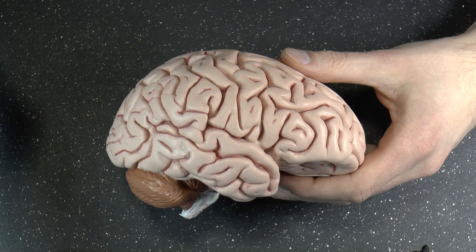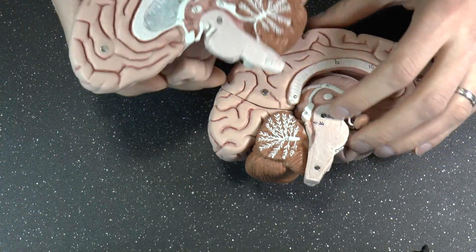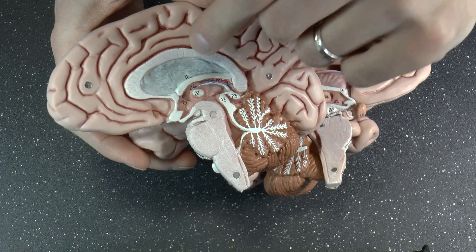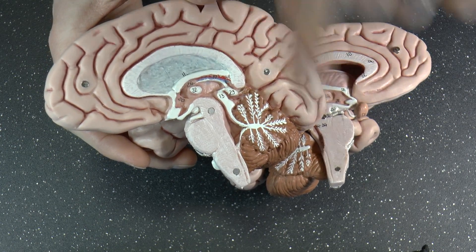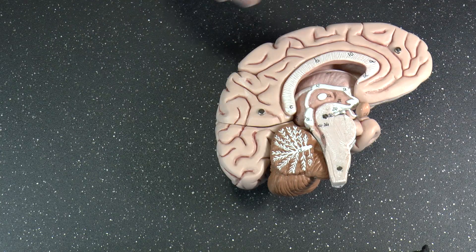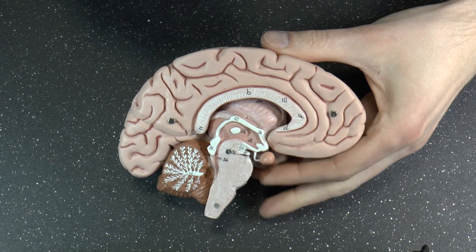Opening up the brain: the grayish bit you see here is the septum pellucidum — meaning 'clear fence' — a very thin membrane that separates the two lateral ventricles. The lateral ventricles are the only ventricles you have two of, one in each hemisphere. On either side of that membrane sits a lateral ventricle, which is simply a cavity filled with cerebrospinal fluid.